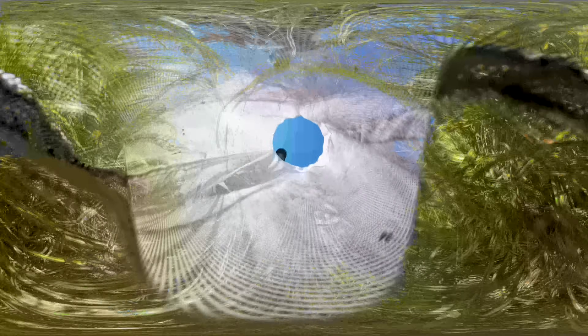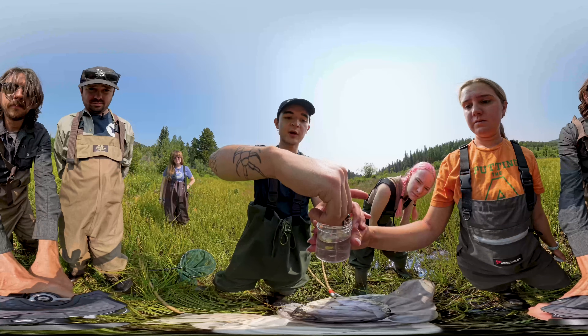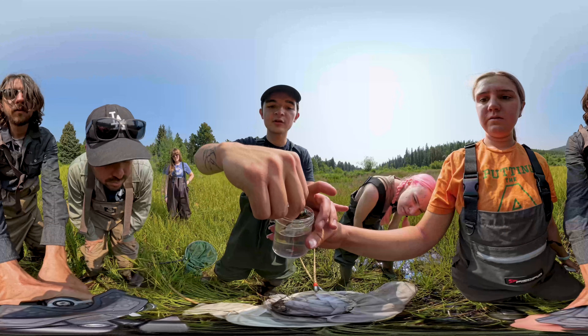Oh hey, I got an emerald here! Great catch, Alex. They have a female — I'm just going to place her abdomen in the water jar.